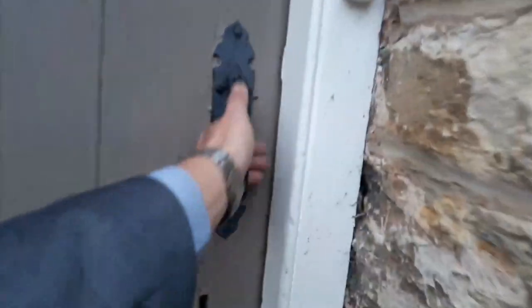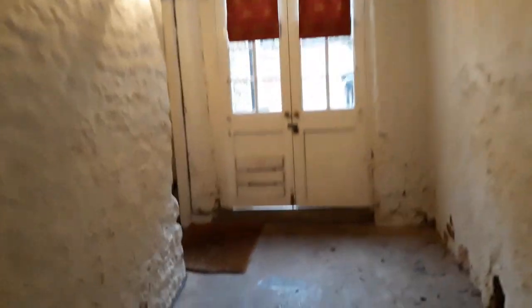Entering the cottage is through this large door here into an entrance foyer, which has French doors going out into the rear garden. The actual front door is here.